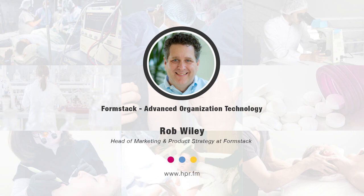Where can we get more information about Formstack online? You can find us at formstack.com, where you'll find information about our digital document generation product and our electronic signature product, and you can also follow us on your favorite social media outlet.